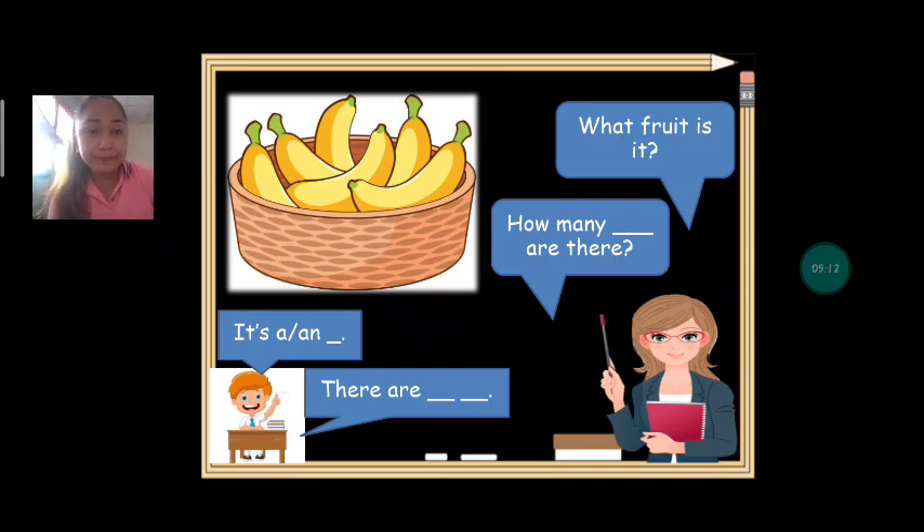What fruit is it? Banana. How many bananas are there? Can we count together? One, two, three, four, five, six. How many bananas are there? There are six bananas. Very good.